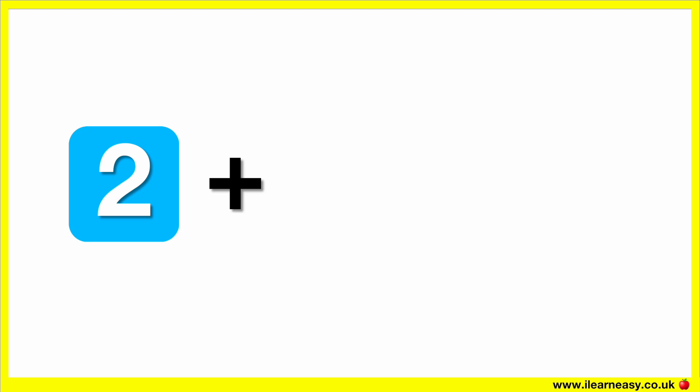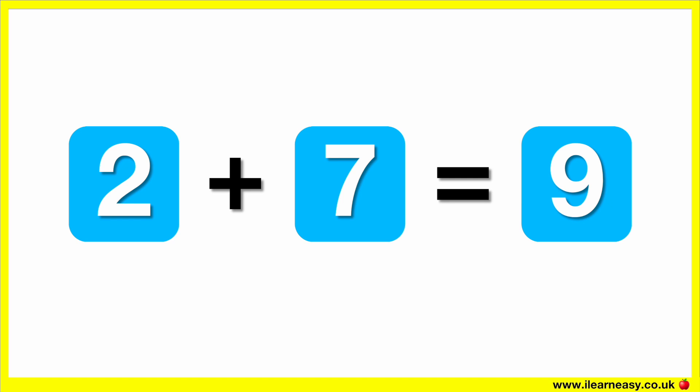What is two plus seven? The correct answer is nine. Two plus seven equals nine.